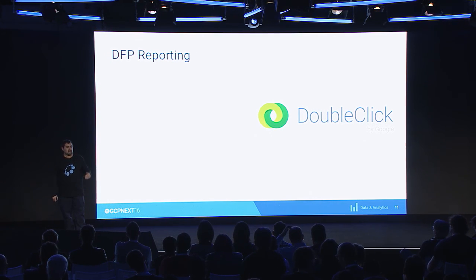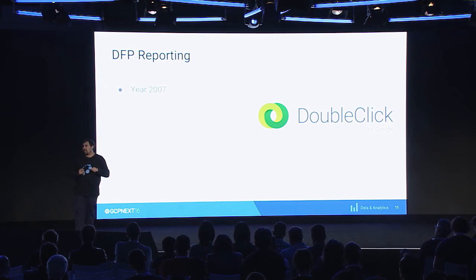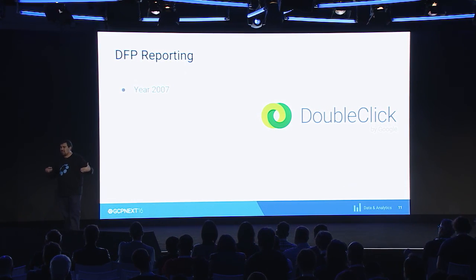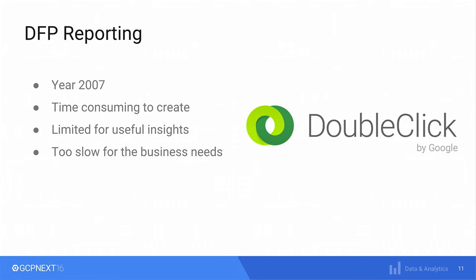So let's put everything into context. It was the year 2007, almost 10 years ago. Our customer, Telstra, said: why don't we start getting some useful information out of all these logs? But they found out it wasn't that easy back then using DFP, because imagine business people trying to generate reports — it was time-consuming, very difficult to find insights in such a large amount of data, and there were no out-of-the-box visualizations they could use.